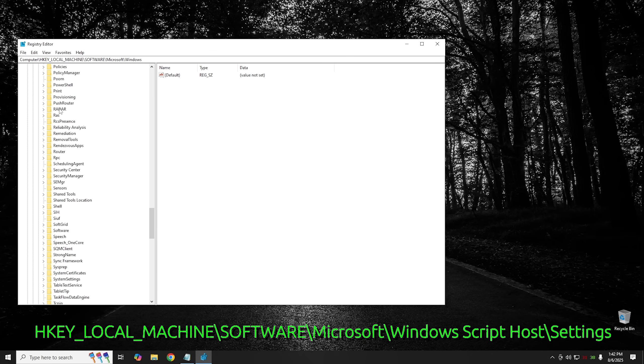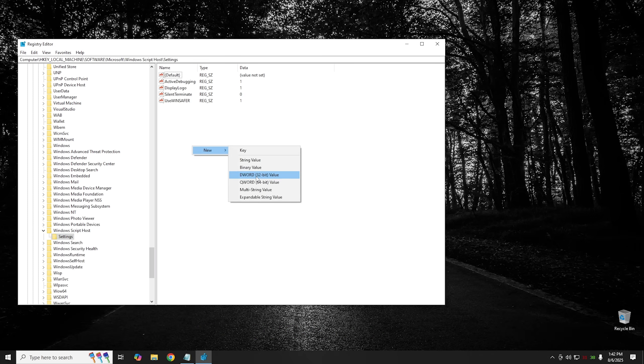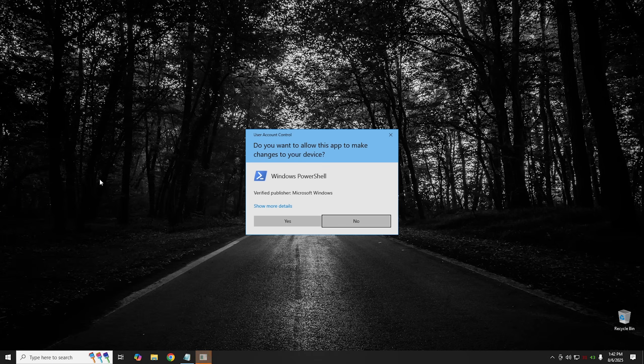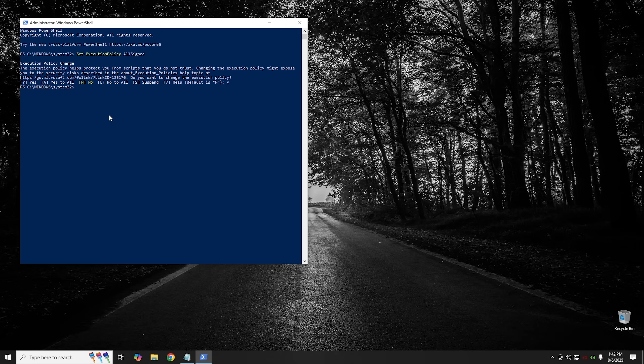Still in the registry, scroll back up and navigate to Microsoft > Windows Script Host > Settings. Right-click, hit New > DWORD (32-bit) Value, name it Enabled, and verify the value is set to 0. This disables the Windows Script Host. Then close RegEdit, open PowerShell as administrator, and type: Set-ExecutionPolicy AllSigned and hit Enter, then Y for yes. This ensures any PowerShell script must be digitally signed in order to run — if it's not signed, it won't run. It's a middle ground; signed scripts are probably not malicious, but you could disable execution completely if you prefer.